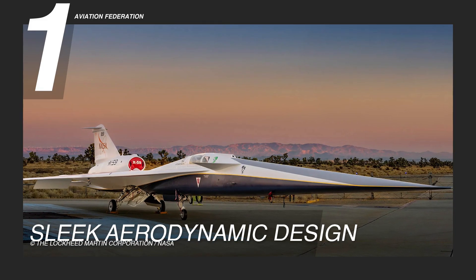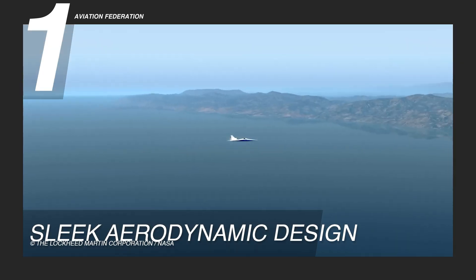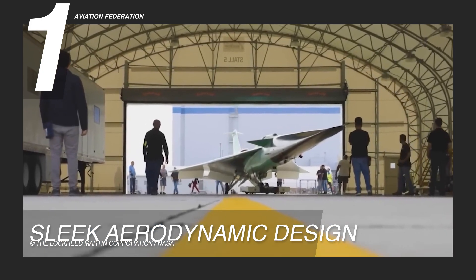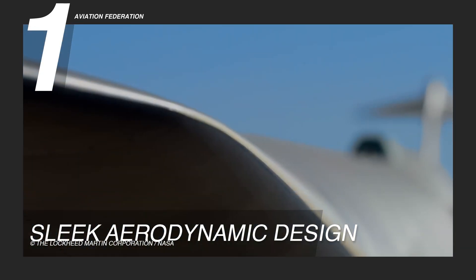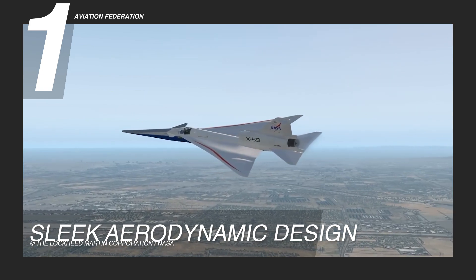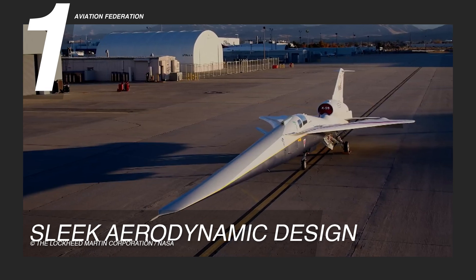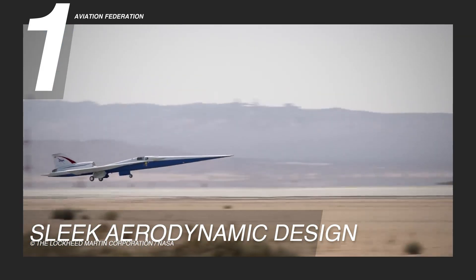Reason 1: Sleek Aerodynamic Design. The Supersonic X-59's aerodynamic design represents a new pinnacle in aerospace engineering, aiming to optimize performance and efficiency during supersonic flight. The aircraft features a carefully crafted fuselage with a streamlined shape that minimizes drag — paramount for achieving and sustaining supersonic speeds of at least 768 miles per hour, or 1,236 kilometers per hour, ultimately breaking the sound barrier. The sleek design also contributes to fuel economy, a critical factor in the aircraft's range and endurance.